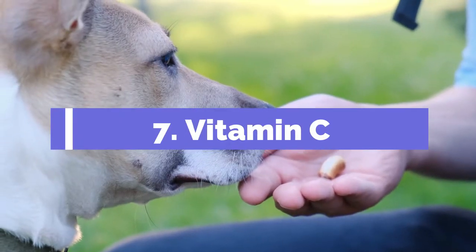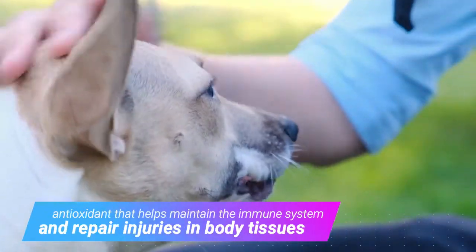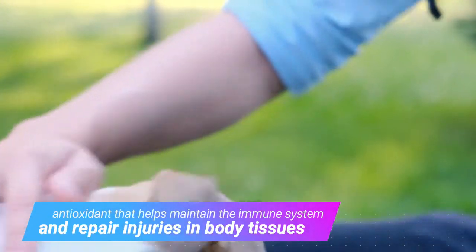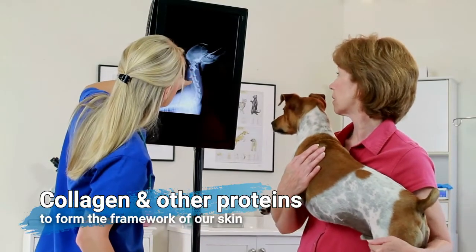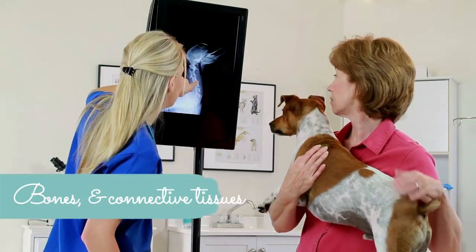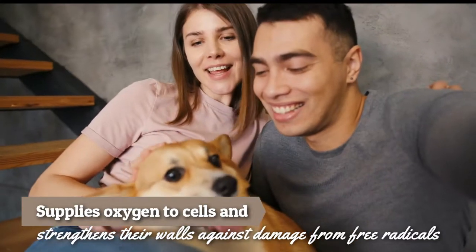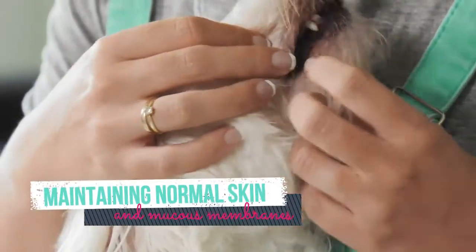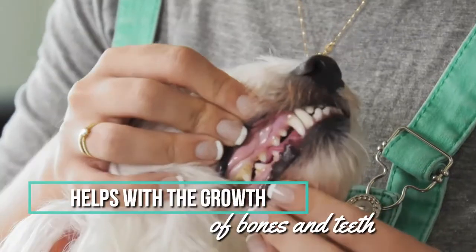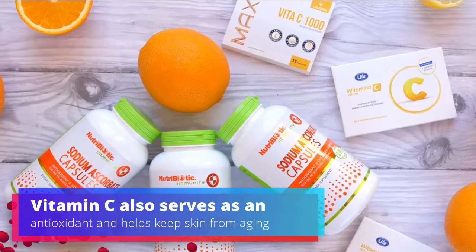7. Vitamin C. Vitamin C, or ascorbic acid, is an antioxidant that helps maintain the immune system and repair injuries in body tissues. It makes compounds called collagen and other proteins to form the framework of skin, bones, and connective tissues. It also supplies oxygen to cells and strengthens their walls against damage from free radicals. Vitamin C plays a role in maintaining normal skin and mucous membranes, helps with the growth of bones and teeth, and serves as an antioxidant that helps keep skin from aging.